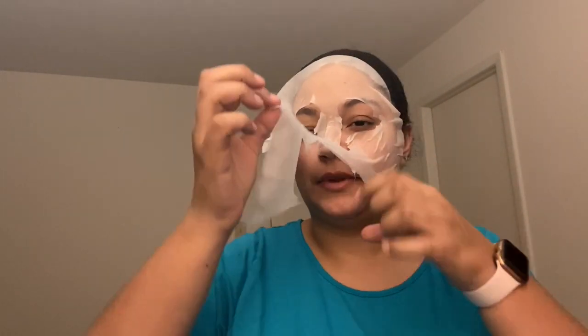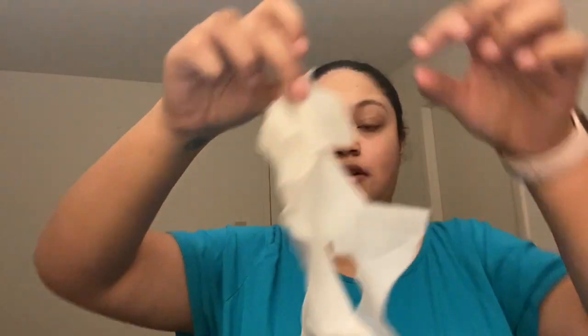Alright guys, we're back — it's been 15 minutes since I put this mask on. Let's go ahead and take it off, starting at the bottom and working our way up. I definitely felt that working into my skin. I'll just rub in the remaining serum. It fit kind of bad — it didn't touch a lot of my face. I feel like it was made too big, like my face was too small for it.